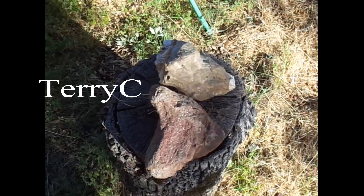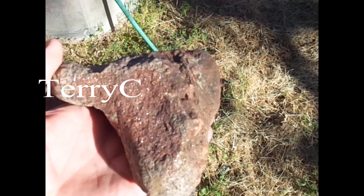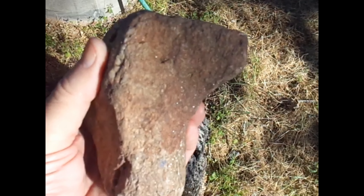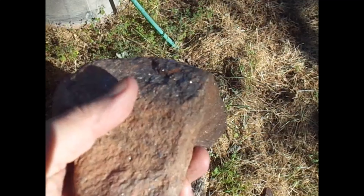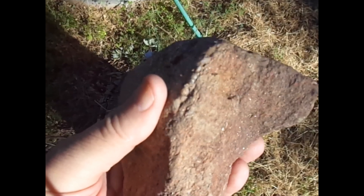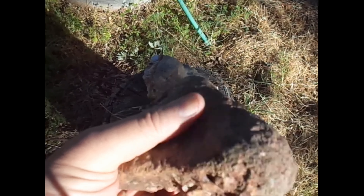I've got a couple of rocks I want to show you that I've collected from the neighborhood. See all those sparklies? It's difficult to tell in the viewfinder, but if you can see all the sparklies — when you look in the river and you see all these sparklies in the water — you're looking at mica schist. This rock is mica schist.